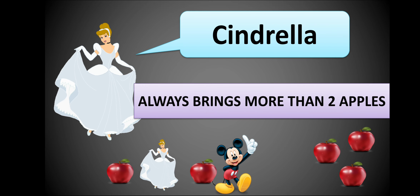This is Cinderella. She always brings more than two apples — one for herself, one for her friend Mickey, and whatever remains she gives to her other friends. Maybe three friends or four friends; she gives everything remaining to her friends.